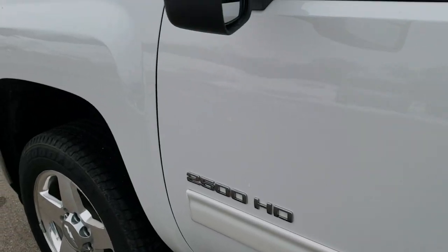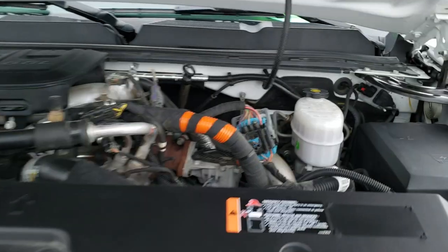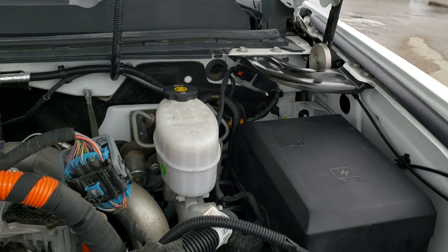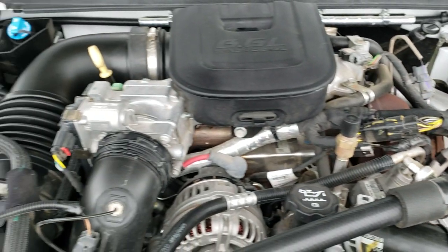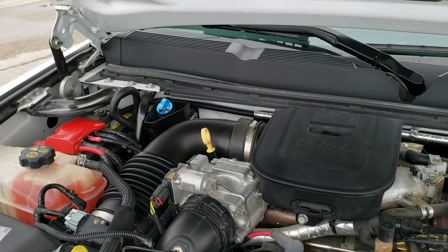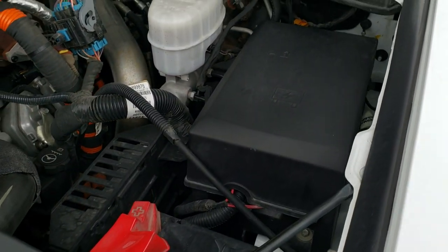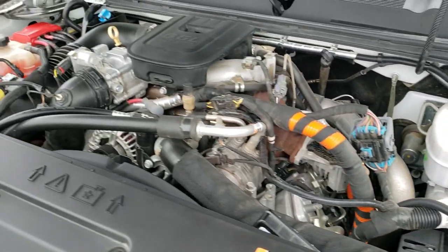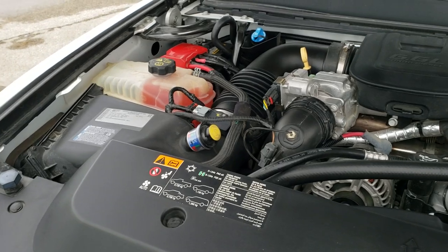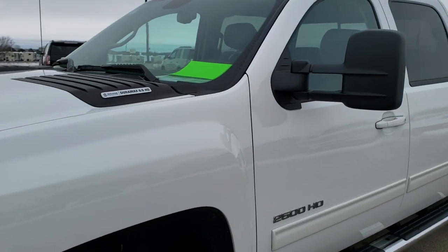From the door jambs to the rims to everything about this truck, it is in excellent shape. Under the hood, we have the 6.6 liter Duramax diesel. The engine bay is very, very clean and runs very smooth. This truck has been fully safety inspected by our service shop, has a fresh oil and filter change, all the fluids have been checked and topped off, and the truck has been gone through mechanically 100%. It looks to be completely stock and is 100% ready to go.